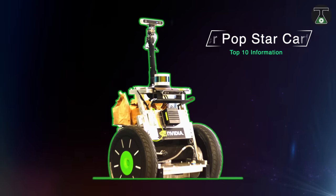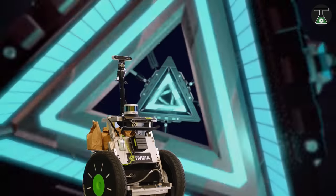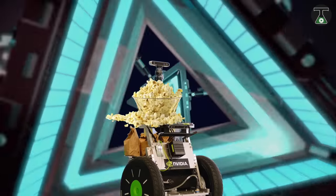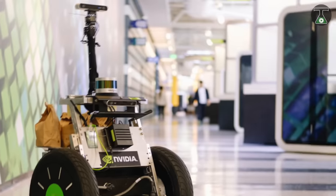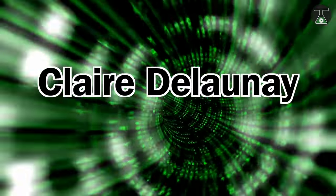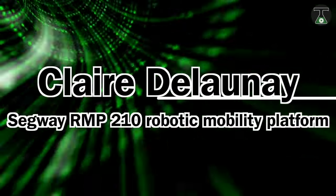POPSTAR. Carter is a robot developed by the NVIDIA team, which is responsible for providing its colleagues and staff members with bags of fresh popcorn. The robot can be used to transfer objects from one location to another within a specified area or range. The robot is built by Claire Delaunay on a Segway RMP210 robotic mobility platform.